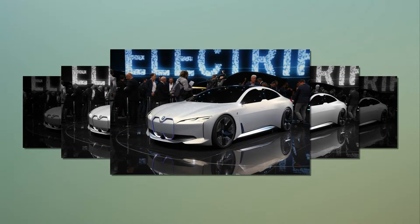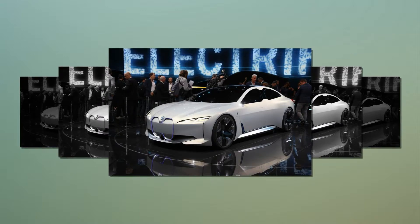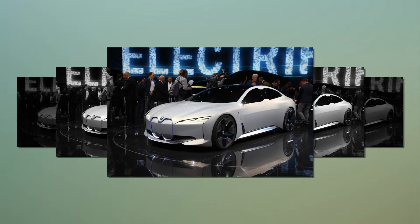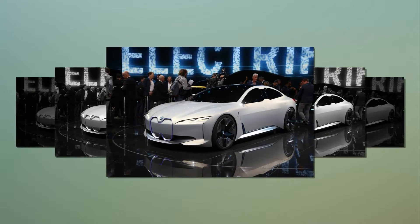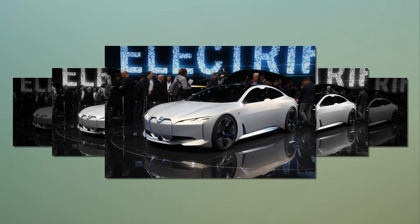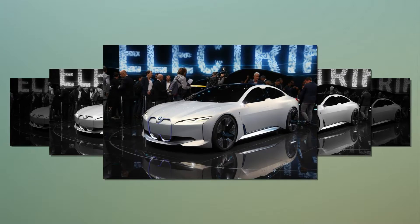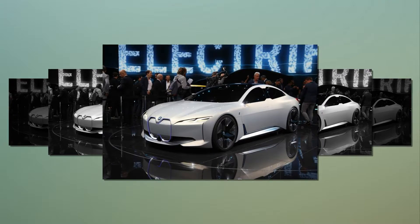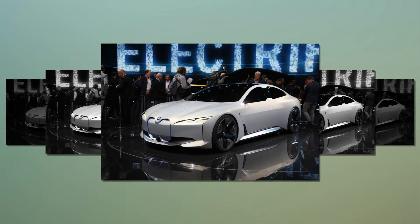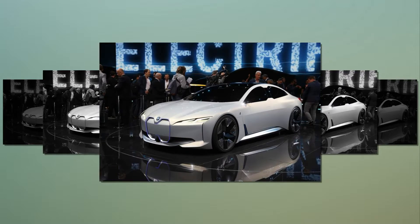One of two core battery packs will be fitted depending on the type of car, and they can be made bigger or smaller depending on the range desired by the customer. They will always be packaged in the floor so won't reduce cabin or boot space. There will be a tall battery pack for SUV models and a lower one for saloons, hatchbacks, coupes, and cabriolets, with these models receiving a 10 to 20 millimetre increase in height for their next generation to accommodate the battery pack.